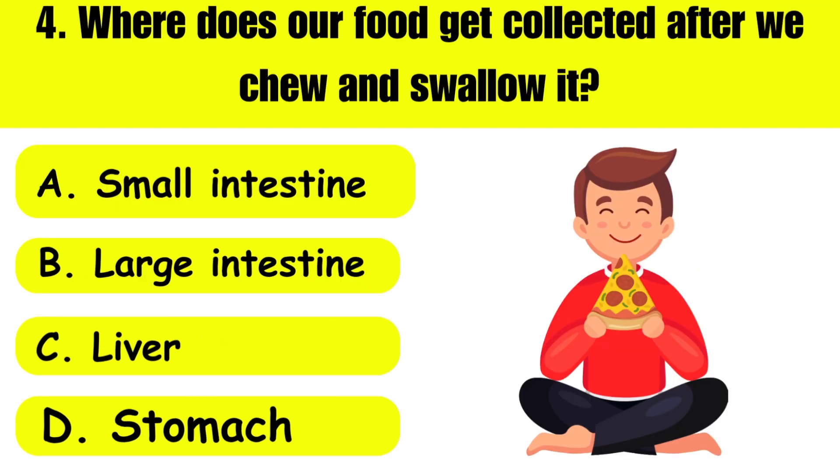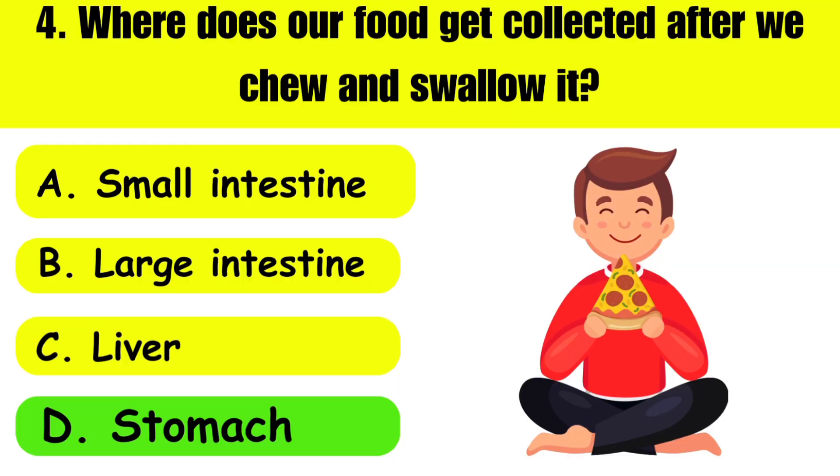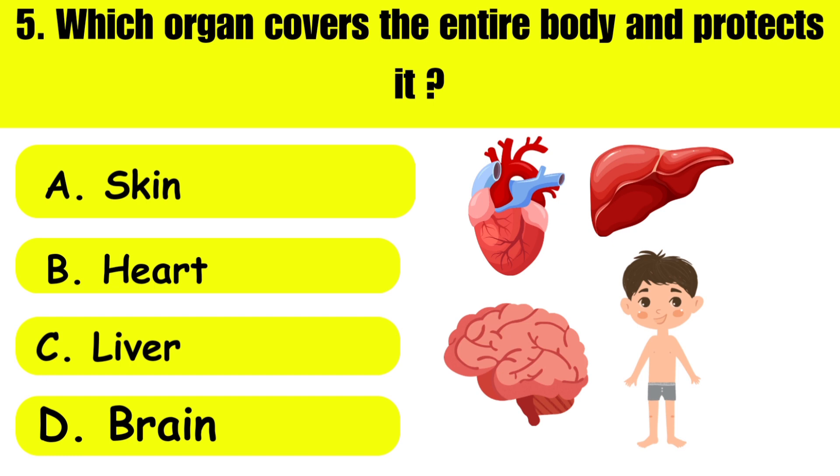Question four: Where does our food get collected after we chew and swallow it? A: small intestine, B: large intestine, C: liver, D: stomach. The answer is stomach. Question number five: Which organ covers the entire body and protects it? A: skin, B: heart, C: liver, D: brain.